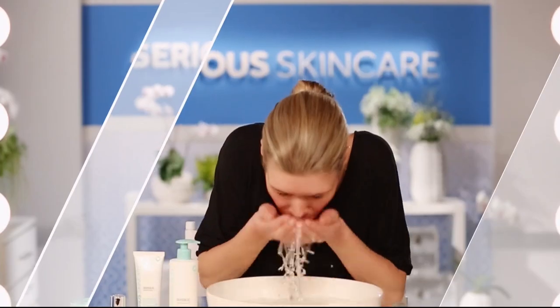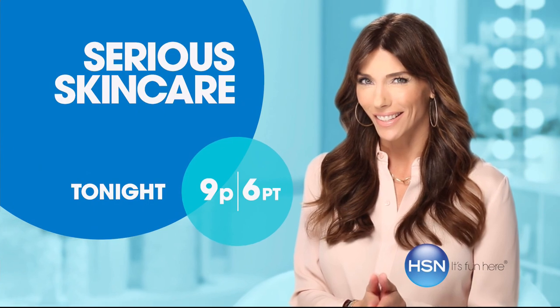If you want to re-texturize your skin, try our Glycolic line. If you're looking for better skin, you will get it with Sirius Skin Care.